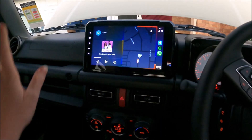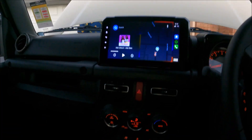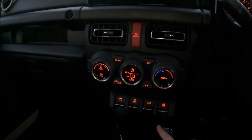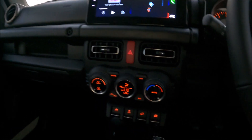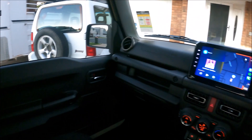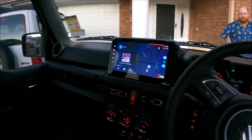Over here we've got the full head unit with Apple CarPlay and everything. We've got all of our aircon controllers and vent controllers. You've got downhill assist. These are your two window buttons — they've actually put them down here instead of on the door. I've got the manual version, so obviously you've got the manual gear stick, and then we have our little stick for the four-wheel drive control. It's such a cool looking little car.